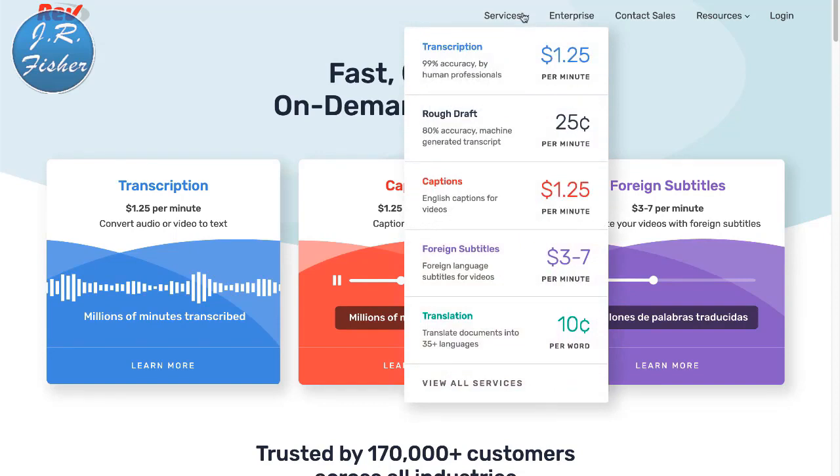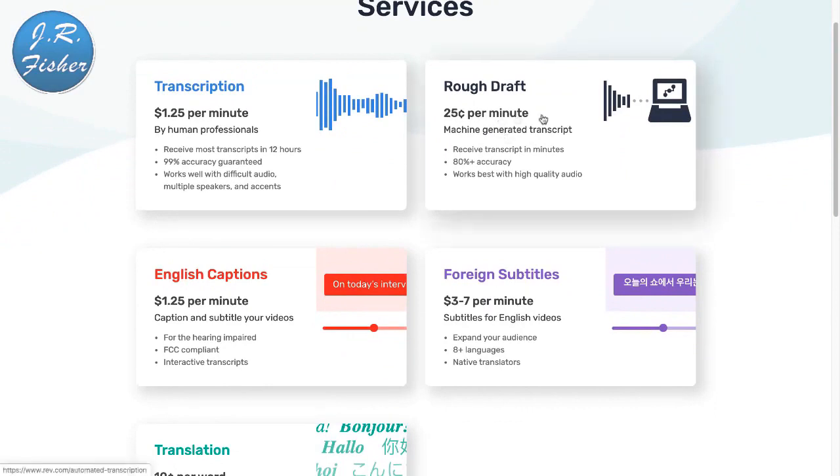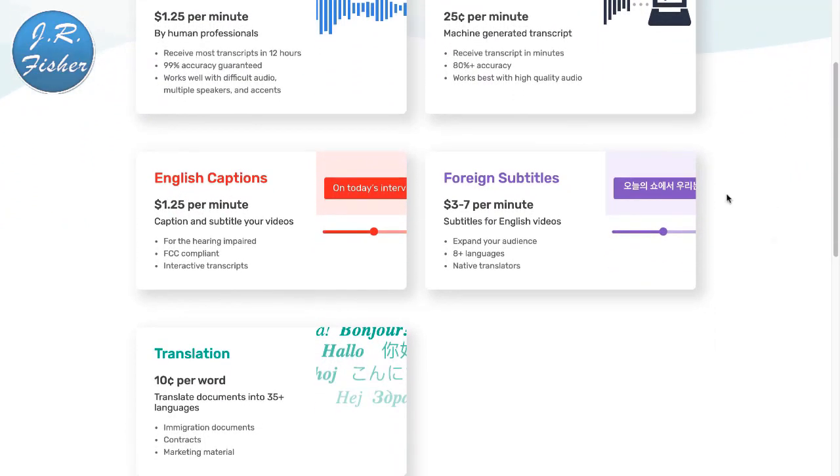If I click on services at Rev.com, you can see transcription into 35 different languages at 10 cents per word. Looking at all services: rough draft is 25 cents per minute, and English captions are $1.25 a minute. That's a lot of money when you think about it — they take a portion obviously, but at $1.25 a minute that works out to about $75 an hour to transcribe stuff for people. That's pretty good money.